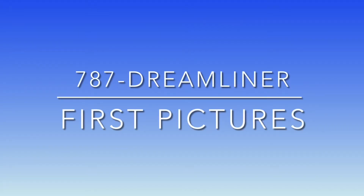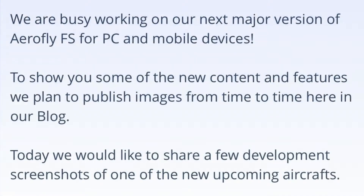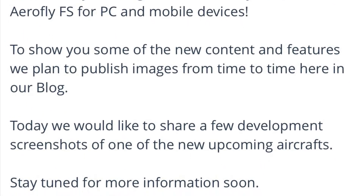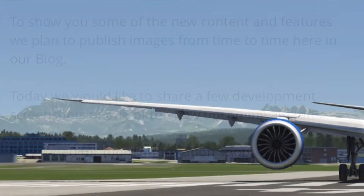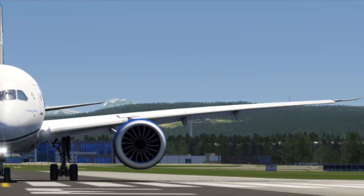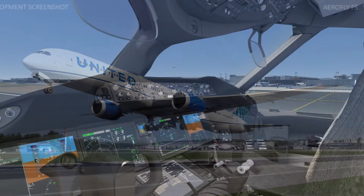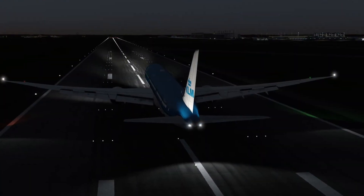Welcome everyone to development teaser number one. The release of AeroFly FS 2022 is just a few weeks away and IPAX is starting to publish developer teasers from time to time. In this developer teaser, IPAX shared a picture of the new aircraft in AeroFly FS 2022 — the Boeing 787 Dreamliner. It just looks awesome with a new Lightning model and I can't wait to try it out.